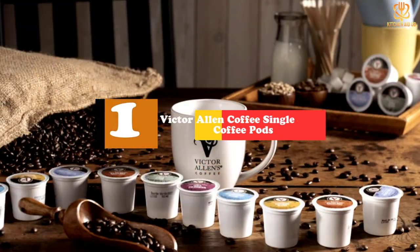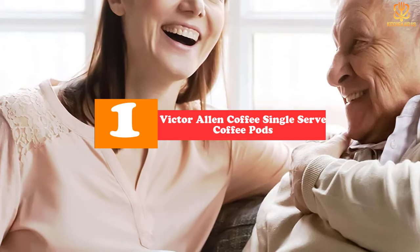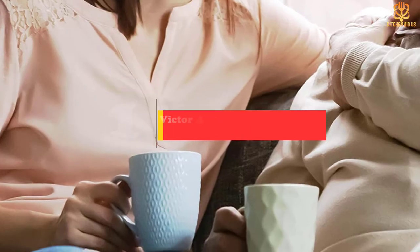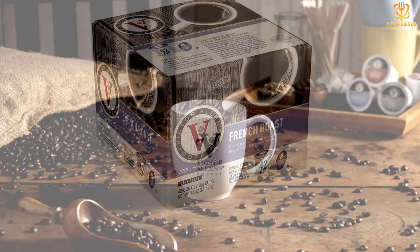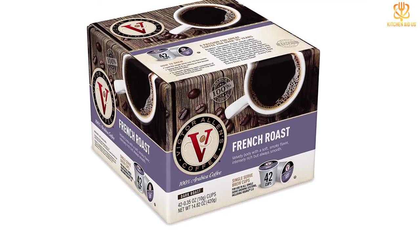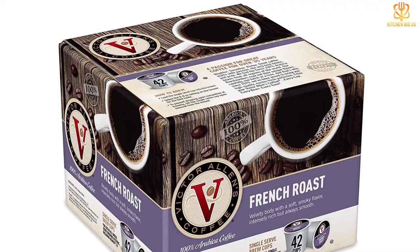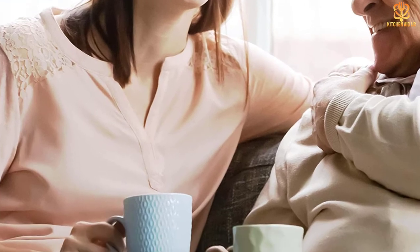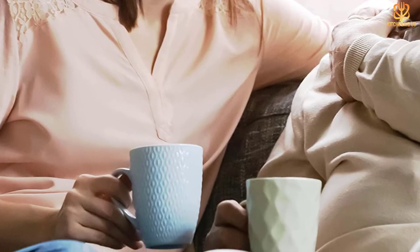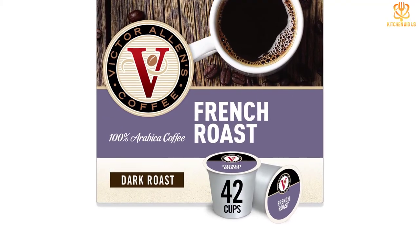And finally at number 1, we have the Victor Allen Coffee Single Serve Coffee Pods. To ensure value for your money when purchasing K-Cups, check the price per pod instead of the flat cost of a box. This will help you distinguish the true bargain brands. While prices vary depending on the retailer, Victor Allen's coffee is generally an excellent budget pick. The brand manufactures dozens of varieties, from familiar flavors like French roast to more adventurous picks like peppermint bark and white chocolate caramel. And since buying in bulk is another tried-and-true method for saving money, customers will be pleased to know that Victor Allen sells many of its coffees in cost-effective 200-count boxes.